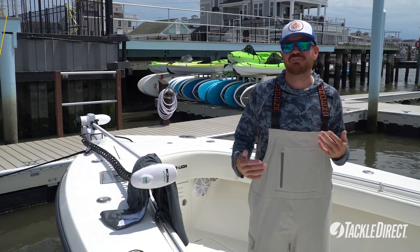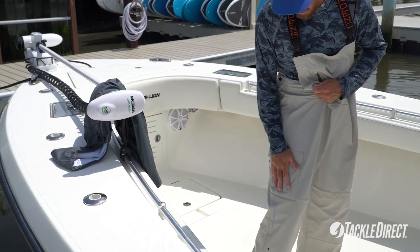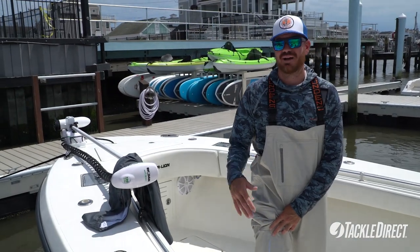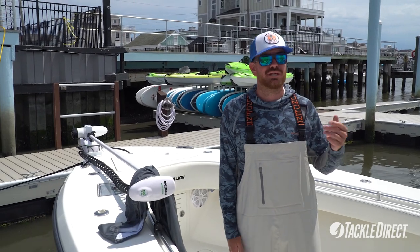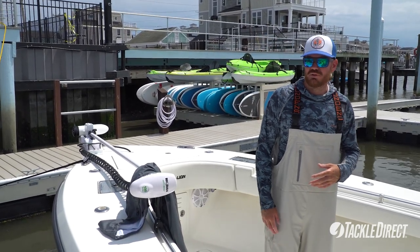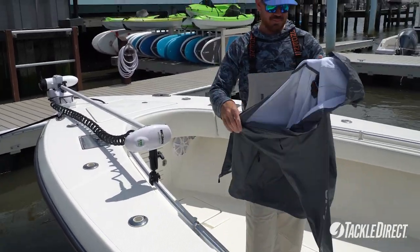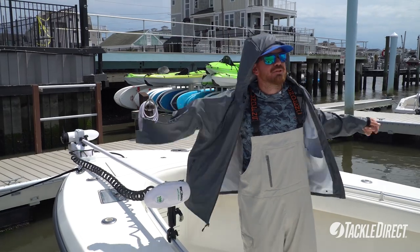So if you've got your cell phone or car keys, you can keep them in your bibs. It also has pockets on the side. It's got reflective tape incorporated throughout the bibs and the jacket for emergency situations — say you fall in the water and get hit with a light, it shows you. Around the ankle you have an adjustable cuff, so if you want to lock them in on your boots. Comes in multiple colors.